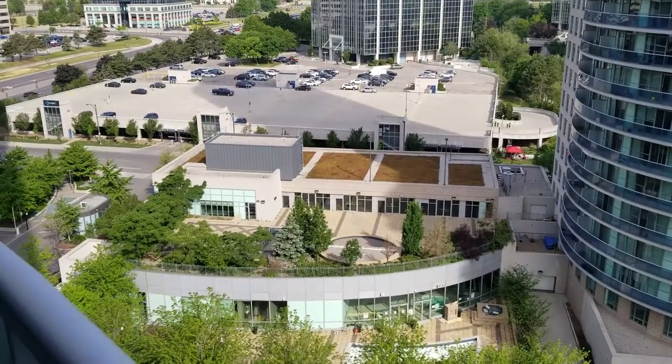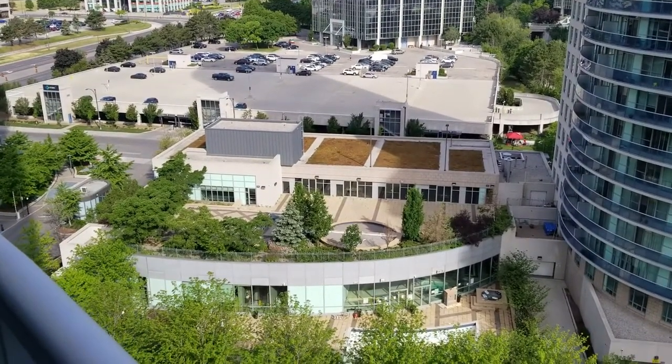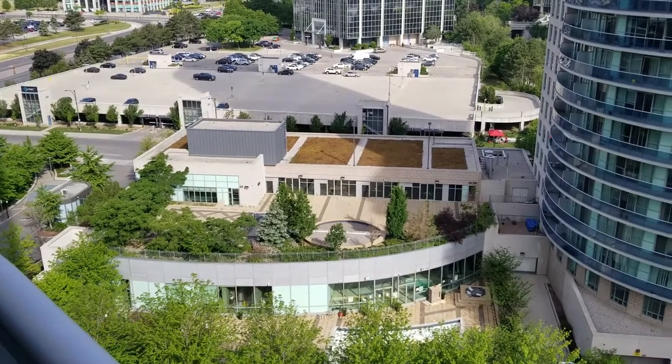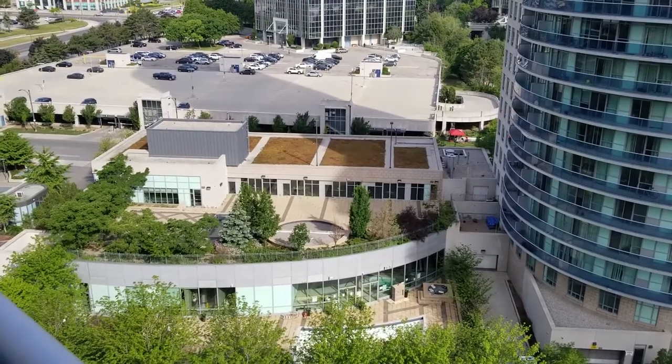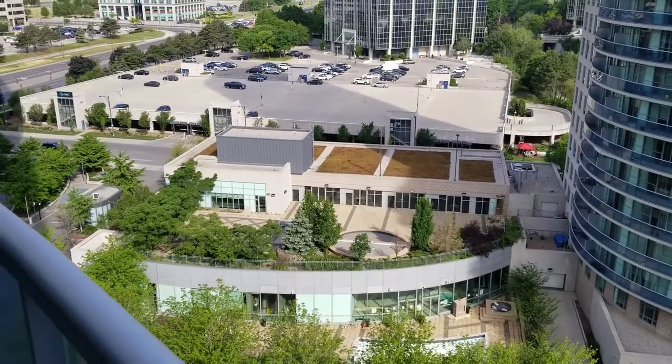Centered amongst the buildings is the 30,000-square-foot amenity center with two pools, running track, basketball court, movie theater, library, outdoor sitting deck, and much, much more.